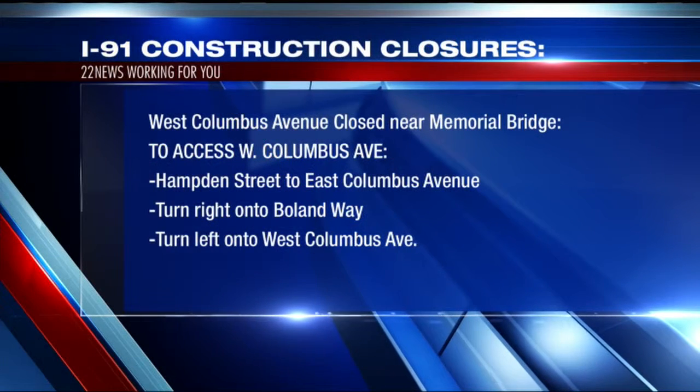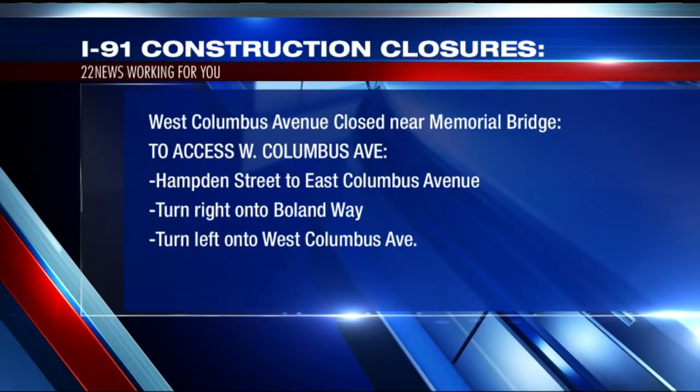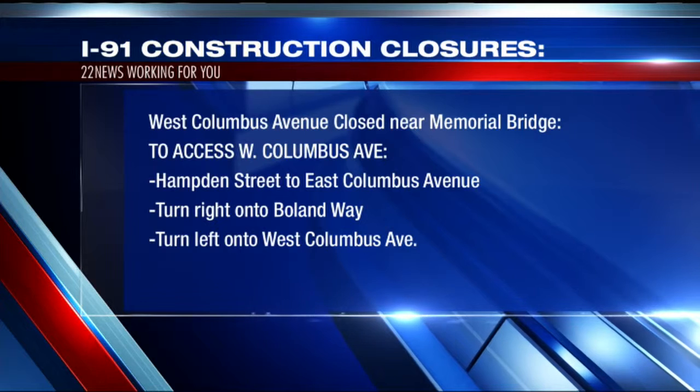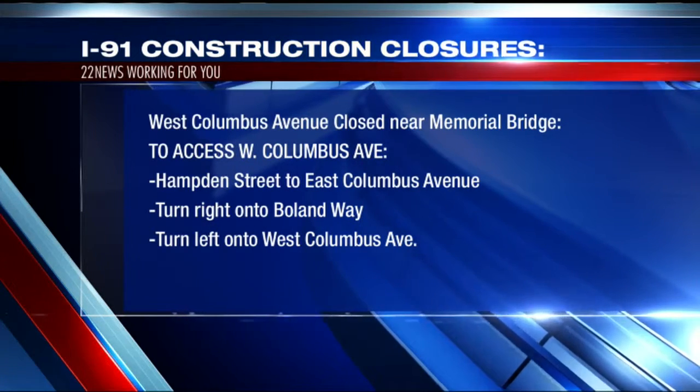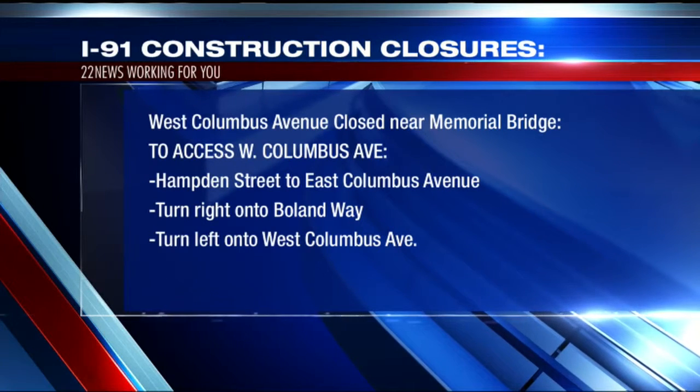Drivers who need to get to the section of West Columbus Ave near the Memorial Bridge during the closure can take Hamden Street instead. MassDOT says from Hamden Street, drivers can travel down East Columbus Ave and turn right onto Bowlin Way.